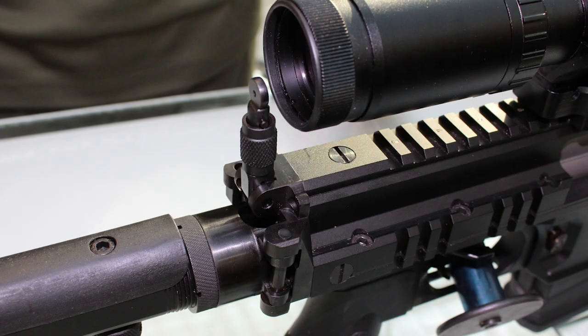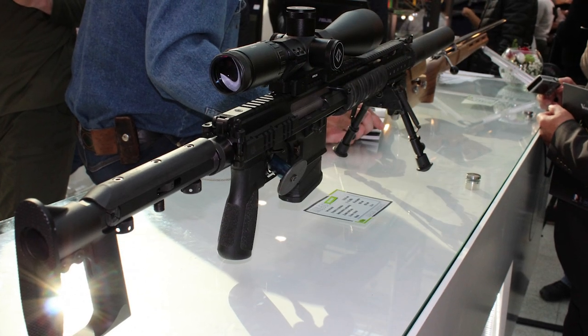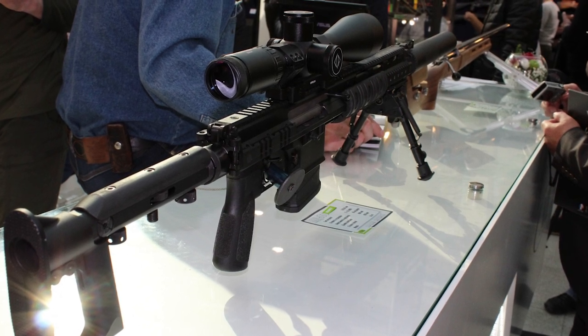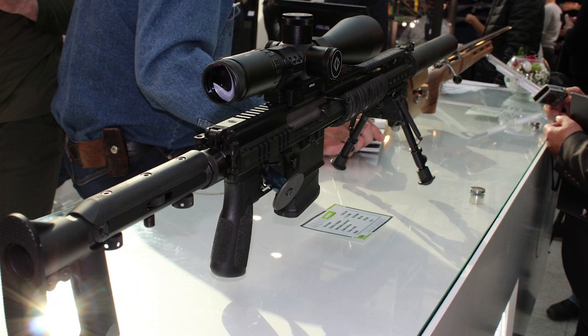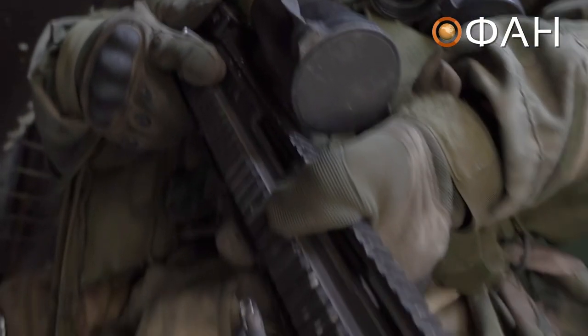The rifle has some interesting features, including integral folding iron sights rather than rail-mounted backup iron sights. The Russian military apparently believed that rail-mounted sights could be too easily damaged, so engineers at Tula designed integral sights, with the rear sight folding back into the hinge of the stock. There is also rail space attached directly to the rifle's upper receiver, seemingly for mounting various accessories.